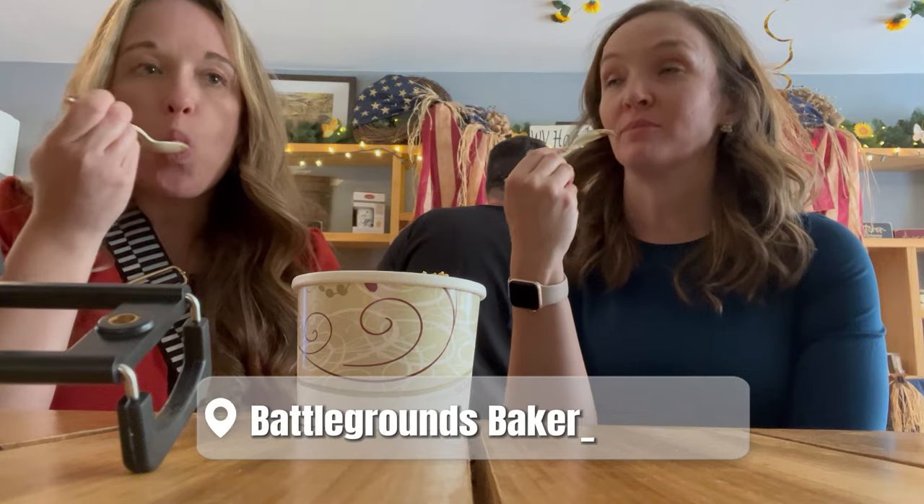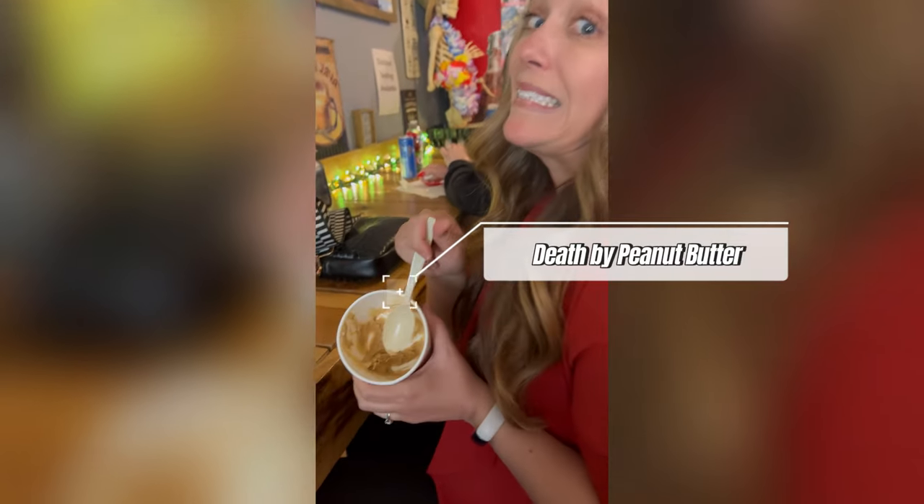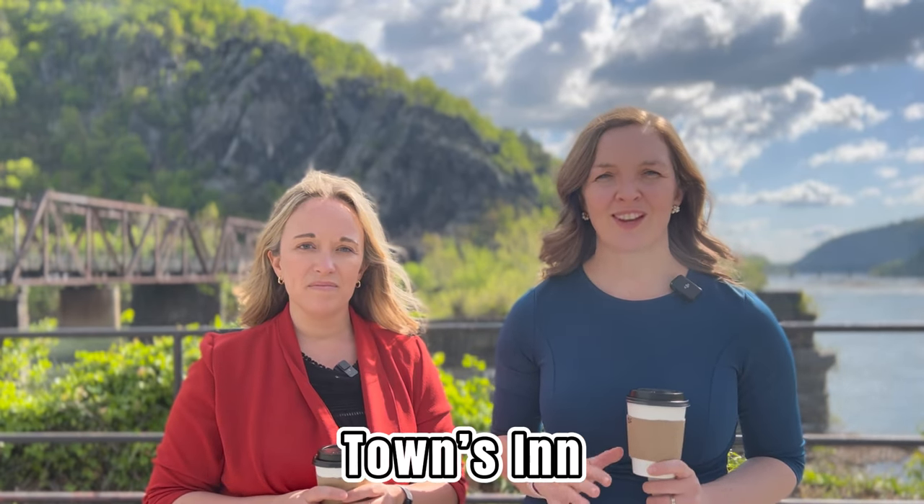Speaking of ice cream, let's see how many places there are: Battleground Bakery where you can get custard, Creamy Creations, and A La Mode — probably a few others too. A few of them serve Hershey's ice cream, which can be really delicious, but I prefer something locally made and unique. My favorite right now is the custard at Battlegrounds — they have something called Death by Peanut Butter. Other spots to check out for restaurants and nightlife include the Barnes of Harpers Ferry, Towns Inn, Harpers Ferry Brewing, and for a fancier night, Hilltop House Hotel.